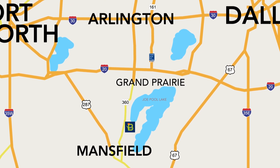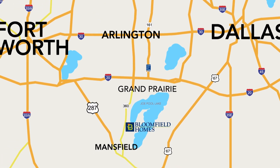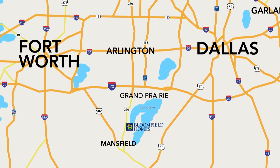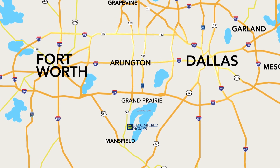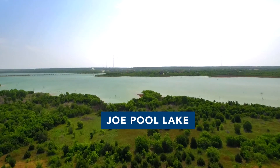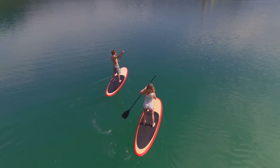Grand Prairie, Mansfield, and Arlington are all interlocked right here in this area. You've got access to 287 into Fort Worth, and the 360 tollway that takes you north to both Highway 20 and the George Bush Tollway. You can get into downtown Dallas in 30 minutes. The community is located right next to Joe Pool Lake, so you can get over to Lynn Creek Marina and get out on the lake for all the recreational activities.